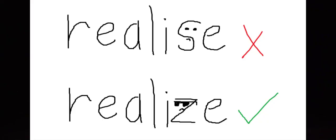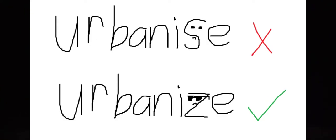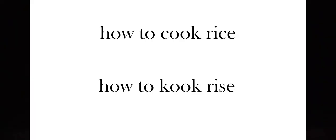Instead of writing cook with a C, we would write cook with a K. And instead of rice with a C, we would write rice with an S. Oh, but that says rise. Well, if the letter S didn't steal the letter Z sound, this wouldn't be an issue. Americans write realize — they spell things the way they're said — while in British English they write realise. So instead of looking up how to cook rike, you would look up how to cook rice. No, I'm joking. You don't look it up, you ask a Filipino.